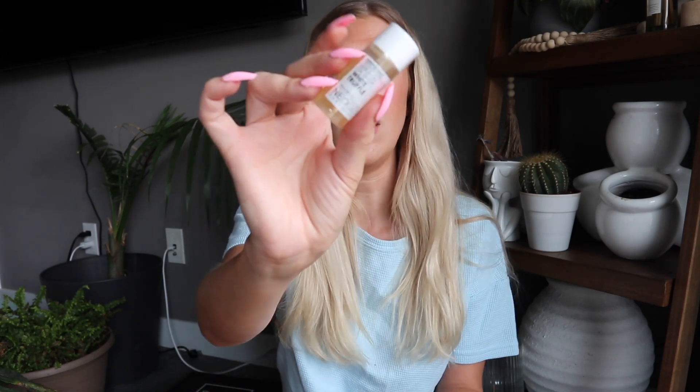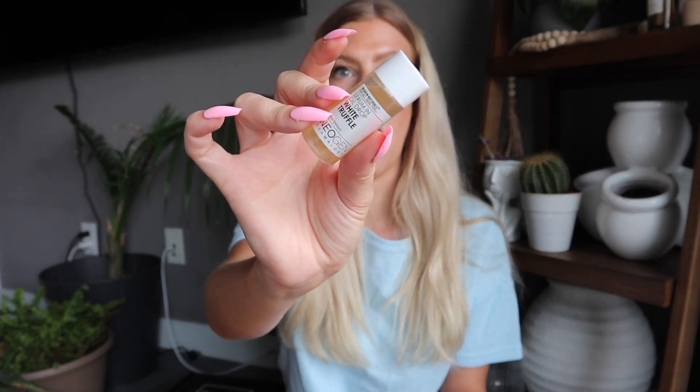The next item is from Neogen Dermatology — I've never heard of them. This is the White Truffle Serum in Oil Drop. It contains white truffles; morning and night, apply two to three drops into clean skin and massage. I think it's just a facial oil — we do get just a small size here.